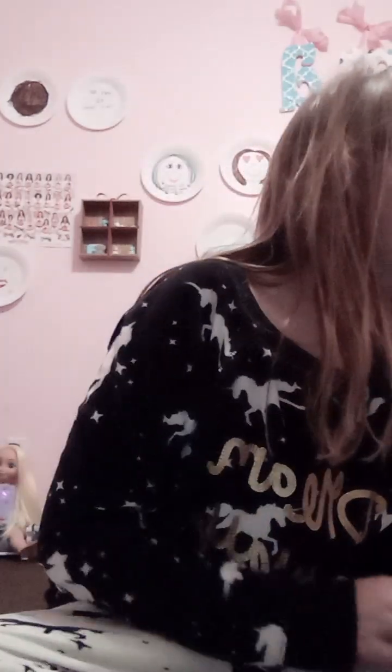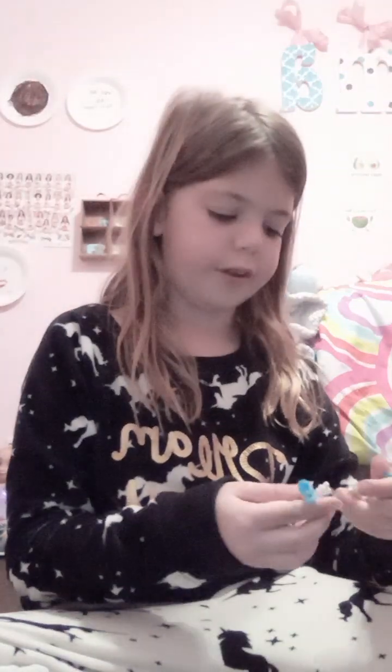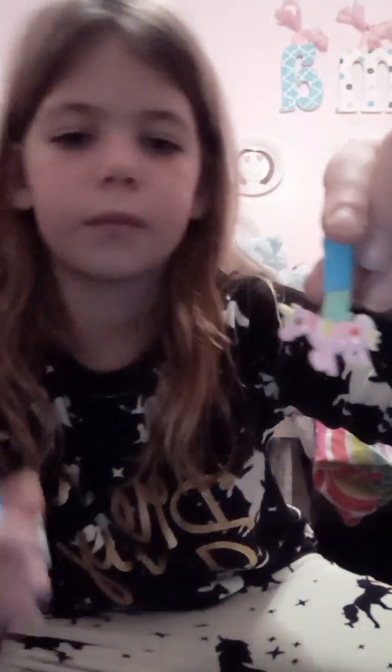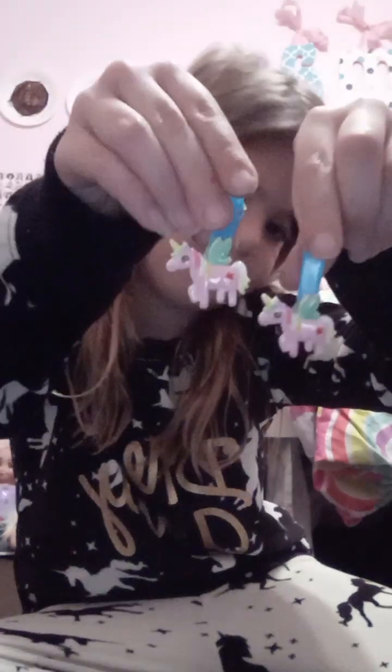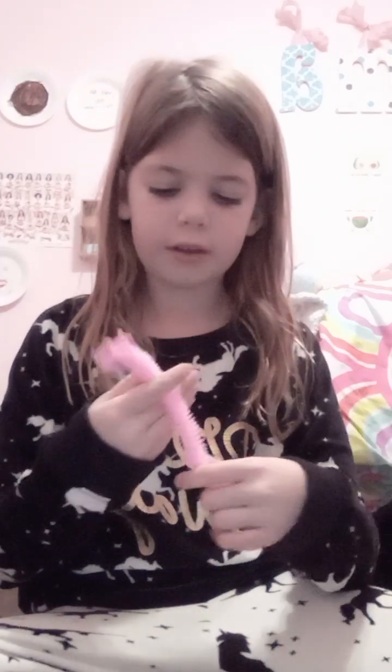And then I got these clips — I think they go in your hair. And then I got this stretchy one. It's really stretchy, and it's a unicorn.